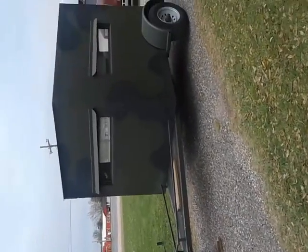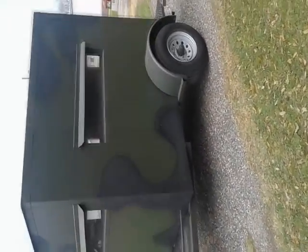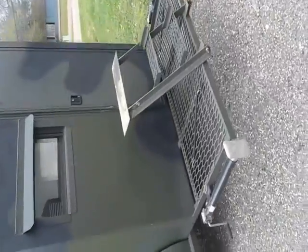I wanted to show y'all what this 5x9 AWS deer blind looks like packaged up and ready to go down the road. It's got the 5200 pound axle, fold-up jacks, and fold-up steps.